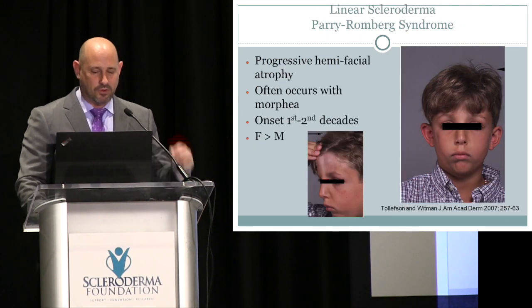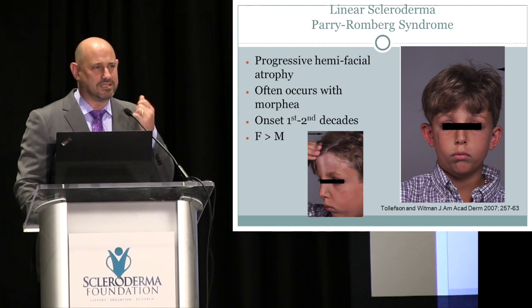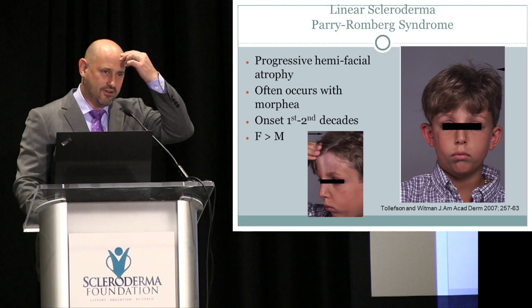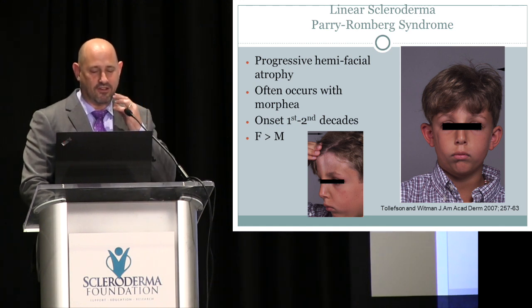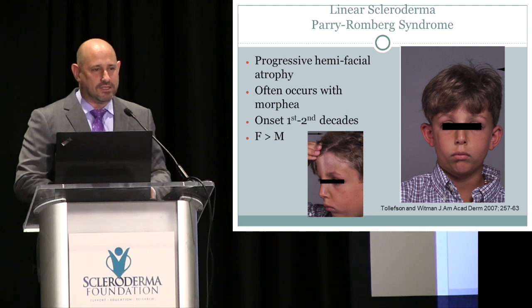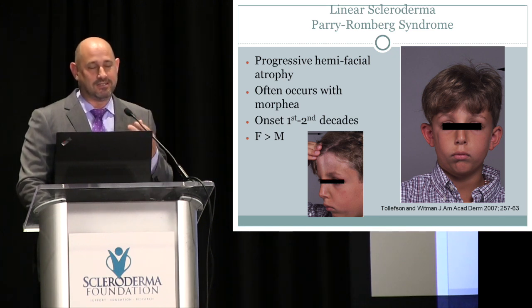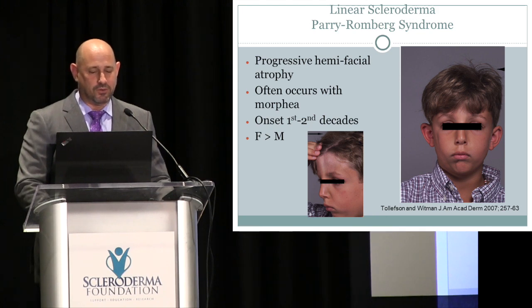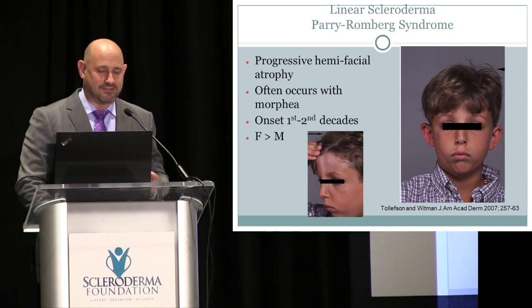Coup de sabre can occur alongside Parry-Romberg syndrome, where the muscles and fat beneath the skin disappear almost instantaneously without going through a thickened stage. Part of the face becomes sunken, and the underlying bone may not grow normally, leading to facial asymmetry. Once the disease is inactive, plastic surgeons at major children's hospitals can perform excellent reconstructive surgery. However, if the disease is still active, cutting into the skin can sometimes trigger worsening, so we try to wait as long as possible while treating the patient as quickly as possible.